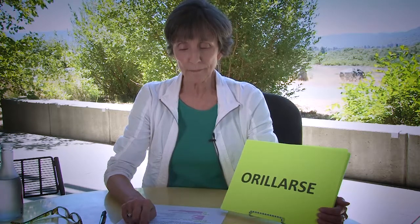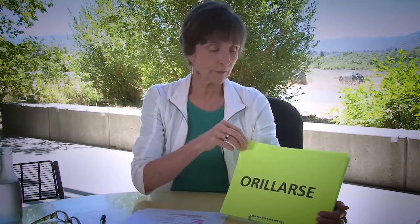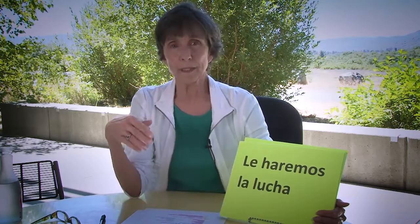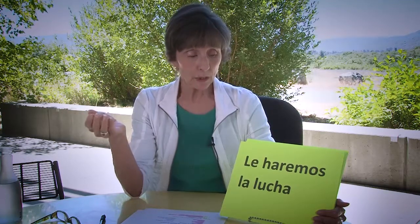When it comes to expressions, sayings, or proverbs, Google, Kindle — whatever — is only going to give you a word-for-word definition. For example, in this novel the family are farm workers traveling around Southern California. The wife says to her husband, as they've run out of food and work: Le haremos la lucha. This is an expression meaning we'll get by, but the literal translation is we'll fight him — which does not fit at all.